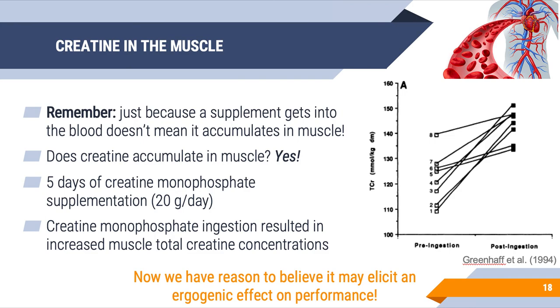Does creatine get into our skeletal muscle — our target tissue? Just because a supplement gets into the blood doesn't mean it reaches that target tissue. A study showed that 5 days of creatine supplementation — 20 grams per day as 4 doses of 5 grams — significantly increases muscle total creatine concentrations at the end of that 5-day period. So creatine gets into the blood and into the muscle, and we now have reason to believe it may elicit an ergogenic effect.